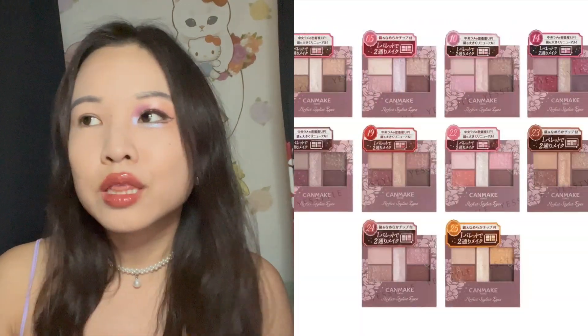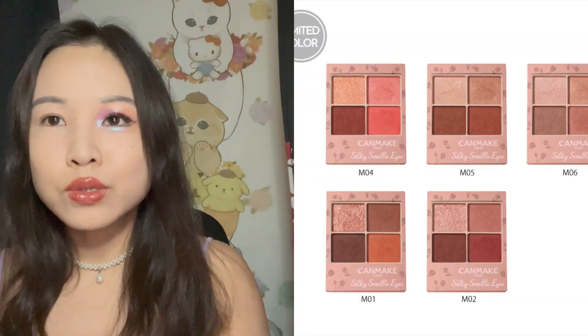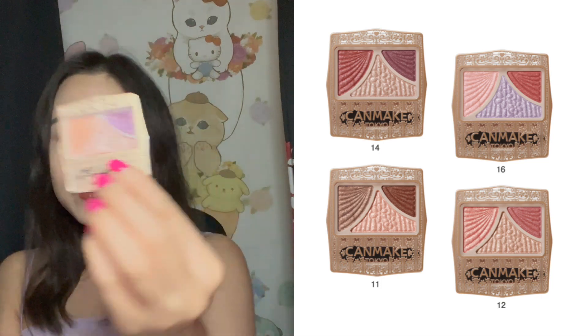It is no secret that I am not a fan of most of Can Make's eyeshadow offerings. Their most popular series like the Perfect Stylist Eyes or the Silky Soufflé Eyes — I feel like the formula for those popular series is so subpar to this day, I don't understand the hype around them. And yet this line, the Juicy Pure Eyes trio, which is one of their long-standing series, I find to be actually quite acceptable. Number 15 would probably be my favorite colorway out of all the ones available in this line.